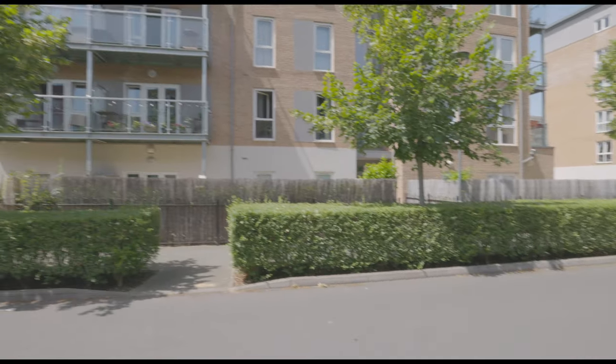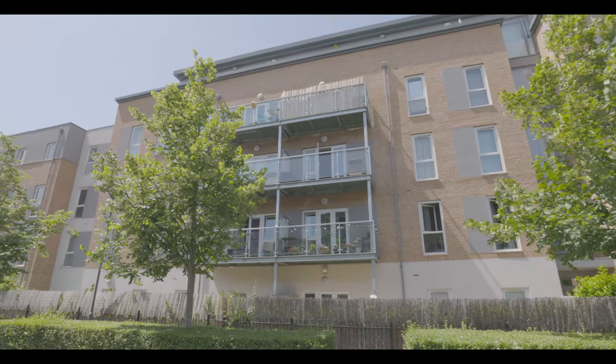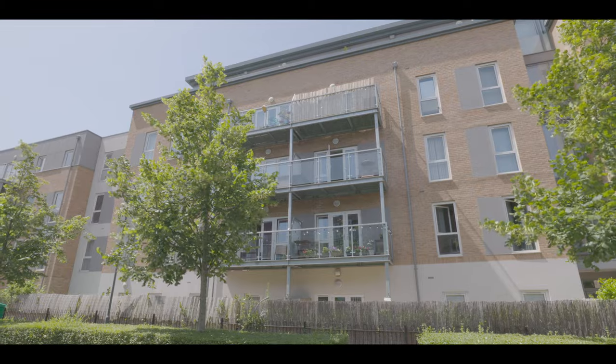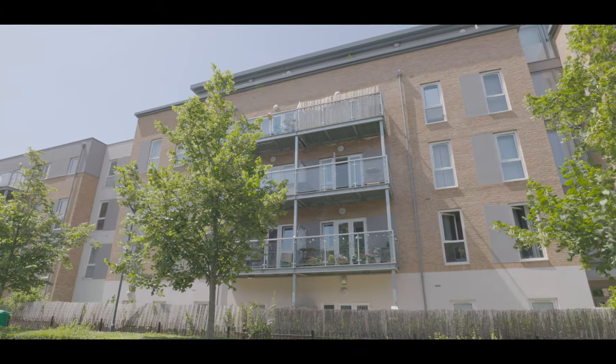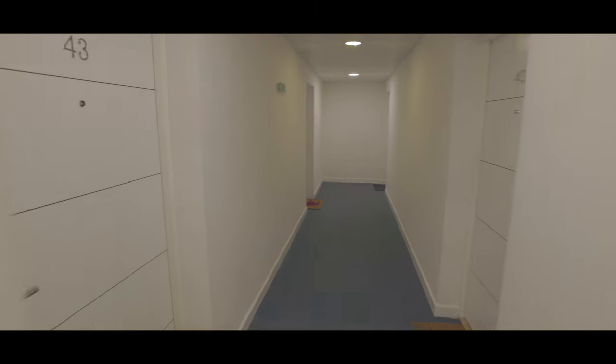Welcome to Kew Apartments in West Drayton and this two-bedroom second-floor apartment, situated just over a half-mile from West Drayton train station now servicing Crossrail and with excellent access to local schools, amenities and additional travel links, featuring immaculately maintained communal areas.